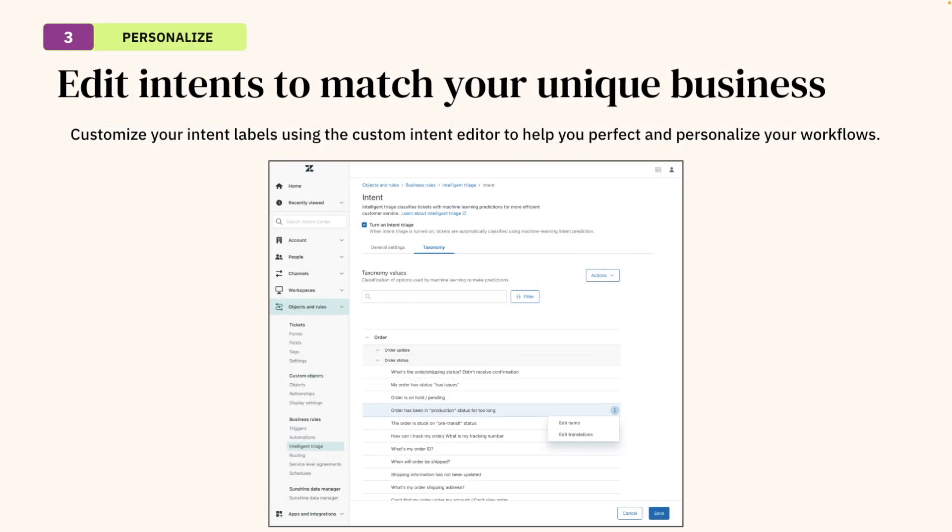Now that you've confirmed and validated that our intelligent triage is appropriately categorizing your tickets, our next recommendation is to use some of this information — more specifically the intents applied — and edit them to match your unique business language, products, etc. Our custom intent editor will enable teams to edit our intent labels to better match their business jargon, allowing for more personalized experiences as well as perfecting their workflow.